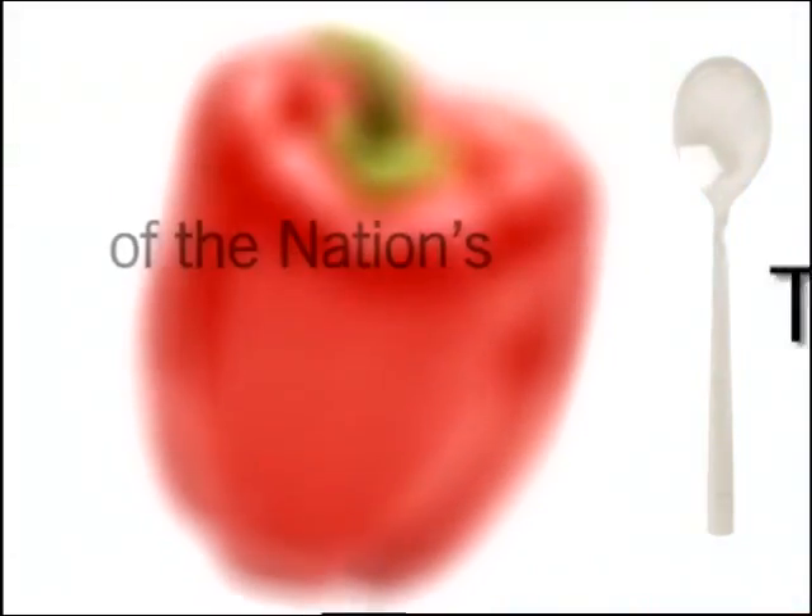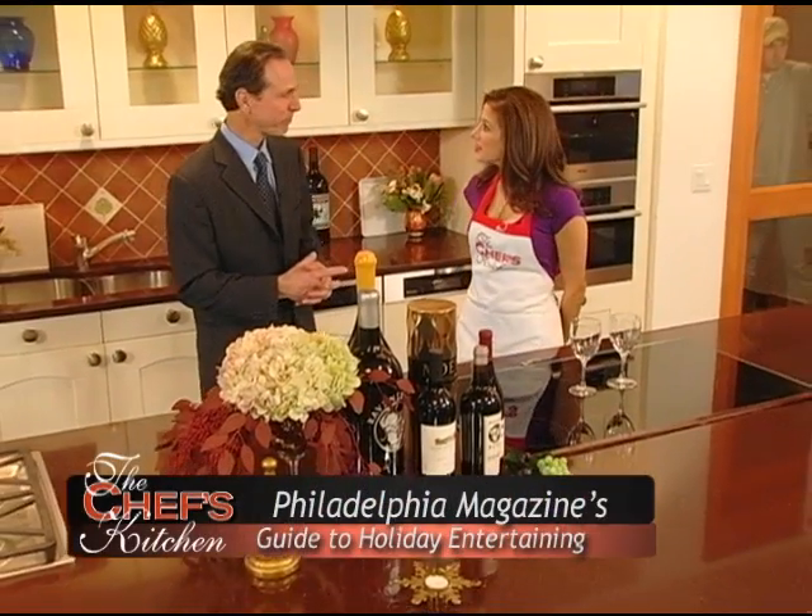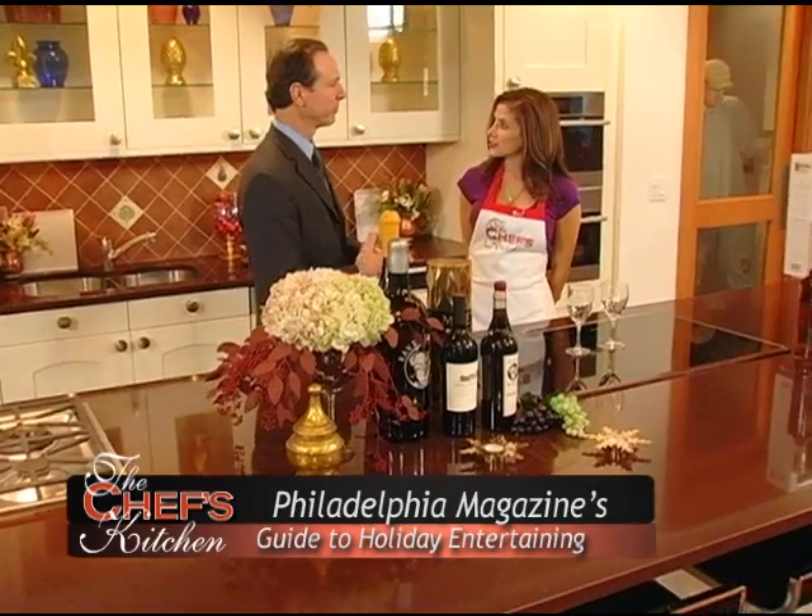Stay tuned for tips and techniques from the nation's top chefs in the Chef's Kitchen. I'm here again with Rob Peters of the Pennsylvania Liquor Control Board, and we're talking about gift giving for the holidays. Pleasure to be here, Tina.